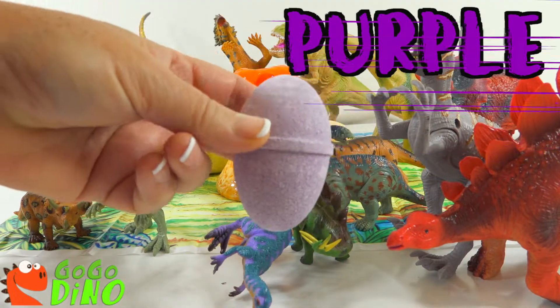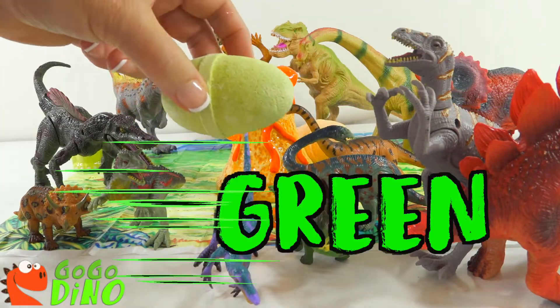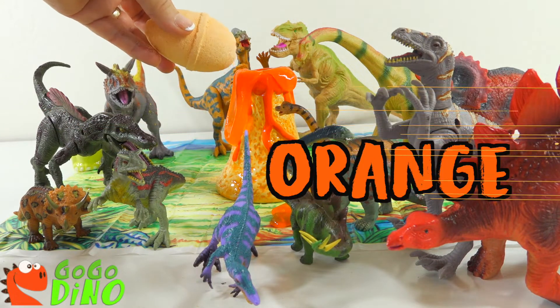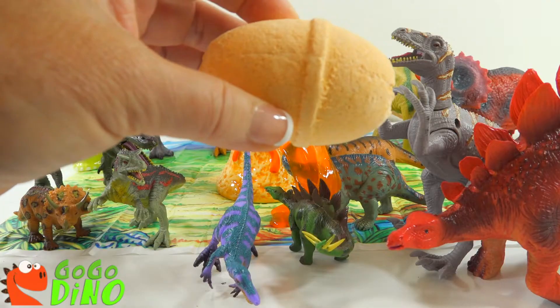We have a purple egg, we have a green egg, and we have an orange egg. Let's open them up and see what's inside.